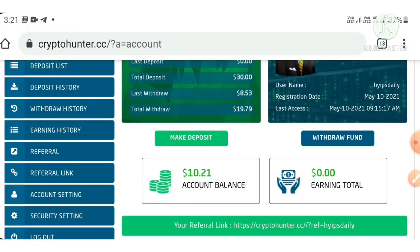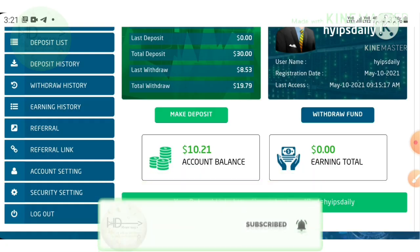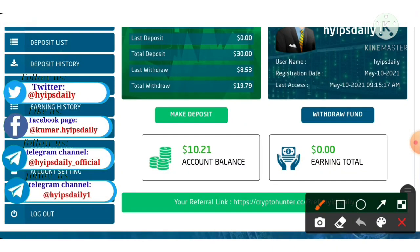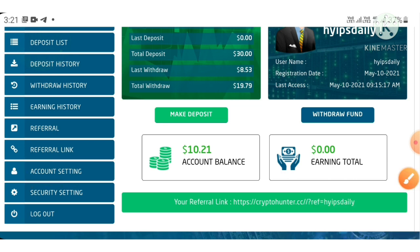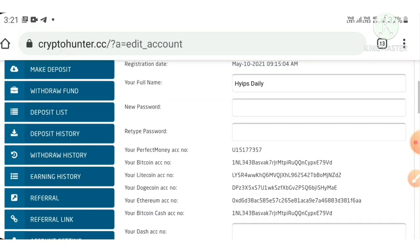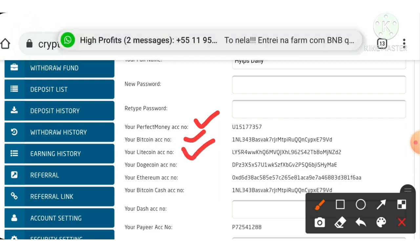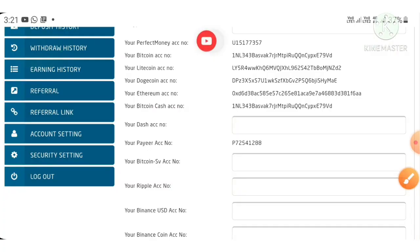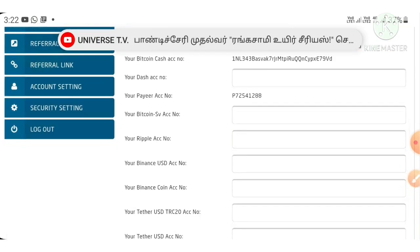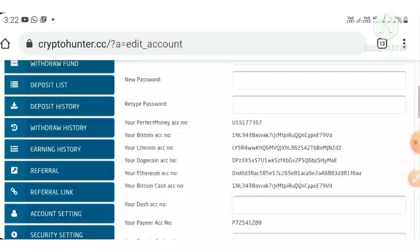I am going to show you a live withdrawal proof by withdrawing it. Before we make a withdrawal, we have to make sure we have saved our wallet addresses. If you haven't saved your wallet addresses, we have to save them first. To save our wallet addresses, just hit the Account Settings button. It redirects you to the page where you have to enter your payment details like your Perfect Money ID, Bitcoin address, Litecoin address, Dogecoin address, Ethereum, Payeer account, Bitcoin SV, Ripple — whichever you have. Just enter it and then hit the Change Account Data button. Now we have saved our account data.